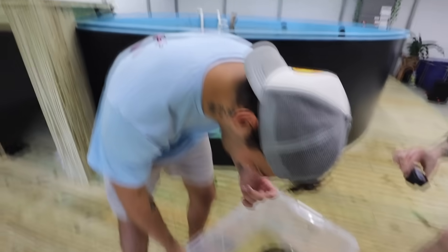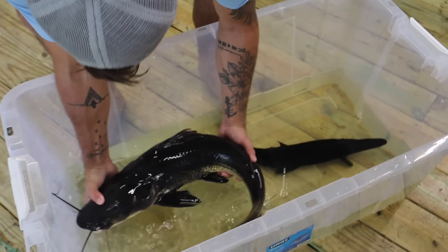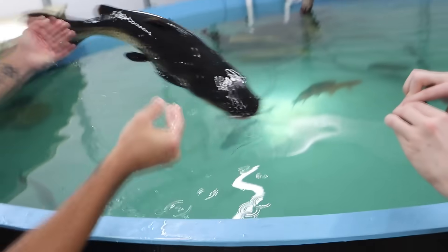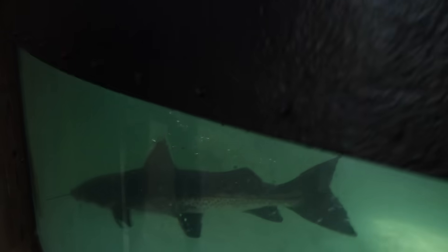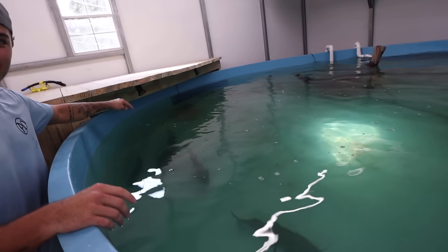We're starting off with Beast here — he's not gonna like me touching him, that's for sure. We're gonna make this quick. Look at this — right in! He did not want to be held any longer — he just whipped around. You can see how big he is compared to the other ones.